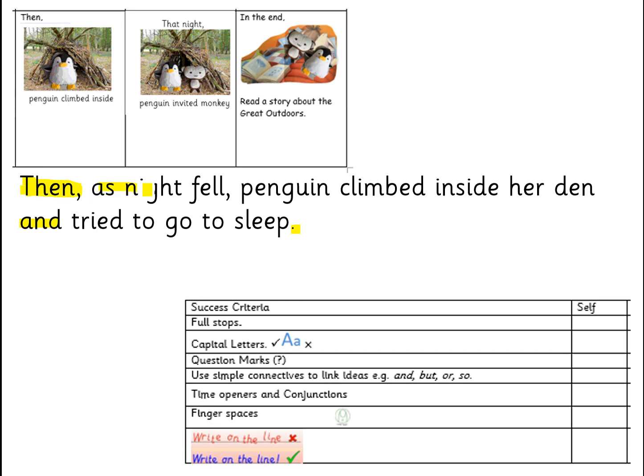Right at the beginning — in fact, this one is one as well: 'As night fell.' Finger spaces — yes, you can see them. And finally, you'll have to trust me that I'm writing on the line because I don't have any lines to write on.